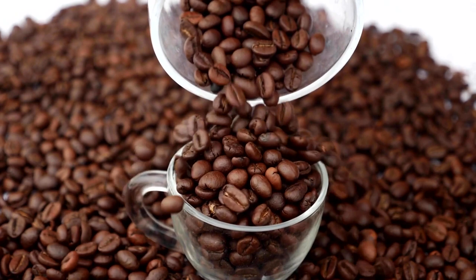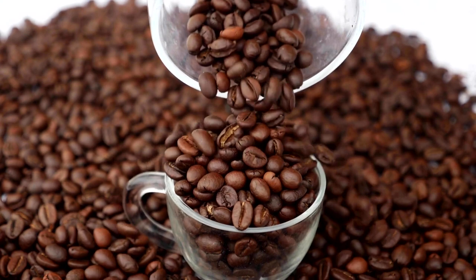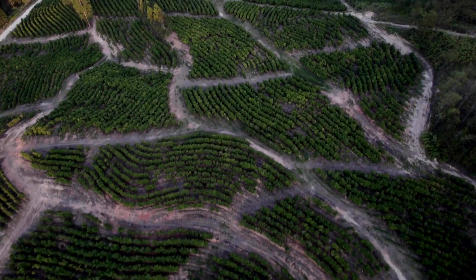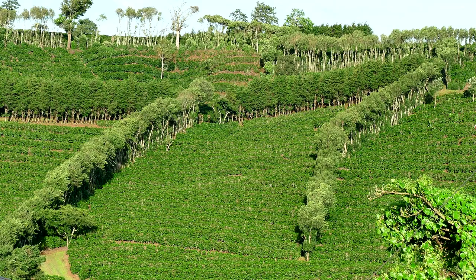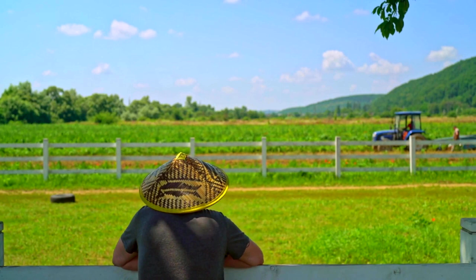Coffee has its roots deeply embedded in the tropical regions of our planet. The geographical and climatic conditions required to cultivate and harvest coffee are rather specific, which is why coffee farming is mainly limited to certain regions of the world. These regions, known as the coffee belt, are located between the tropics of Cancer and Capricorn, where the temperature, humidity, and altitude provide the ideal environment for coffee plants to thrive.